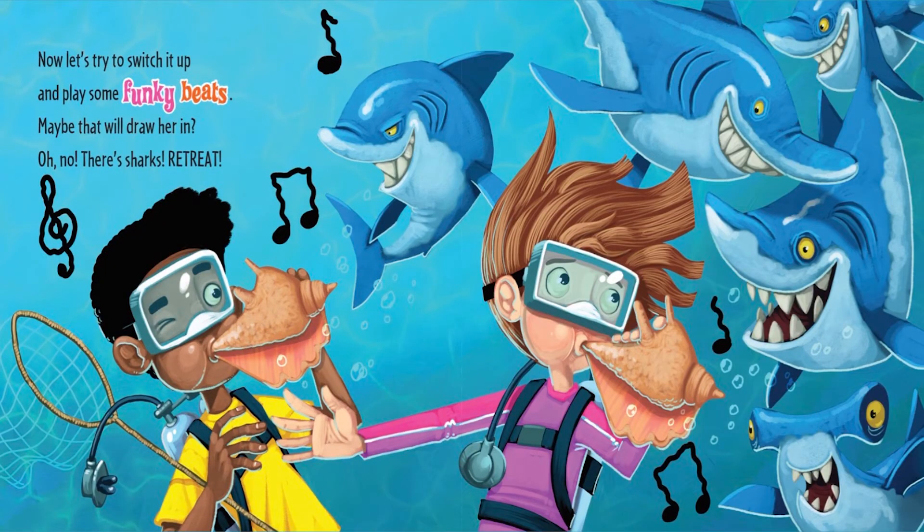Now let's try to switch it up and play some funky beats. Maybe that will draw her in. Oh no! They're sharks! Retreat!